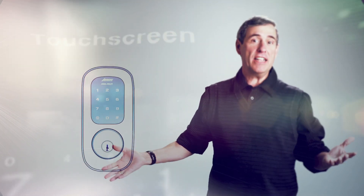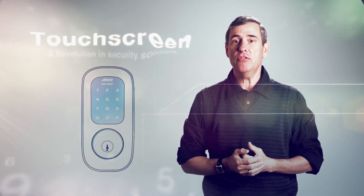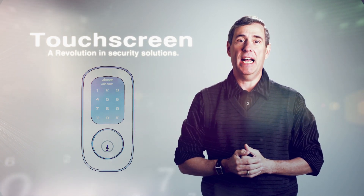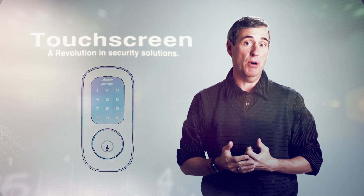New ideas are refreshing. Advanced technology, easy to use, making our lives better. It's a simple idea and it's the concept behind the Aero touchscreen deadbolt.